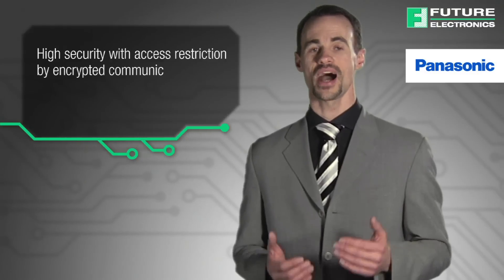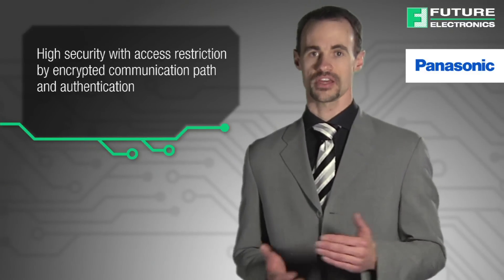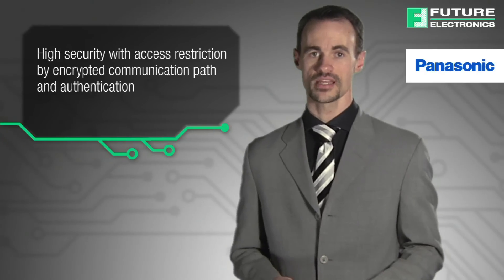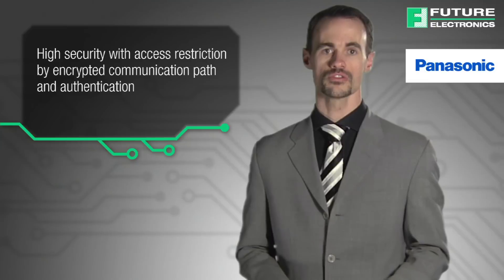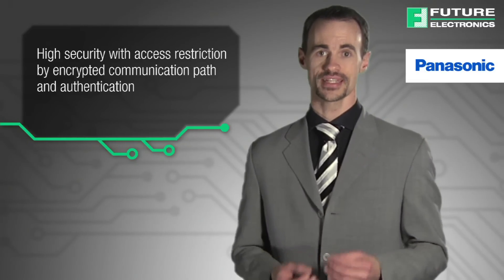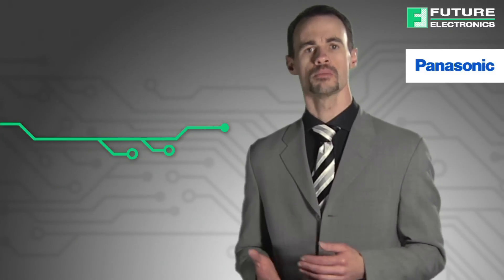Secondly, these Panasonic NFC tags have high security with access restriction by encrypted communication path and authentication. They follow the Advanced Encryption Standard, AES, established by the US National Institute of Standards and Technology in 2001. As such, authenticating the device with which you're communicating prevents data leakage and prevents access from unauthorized devices.